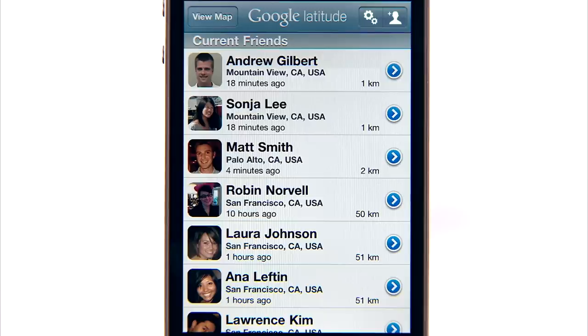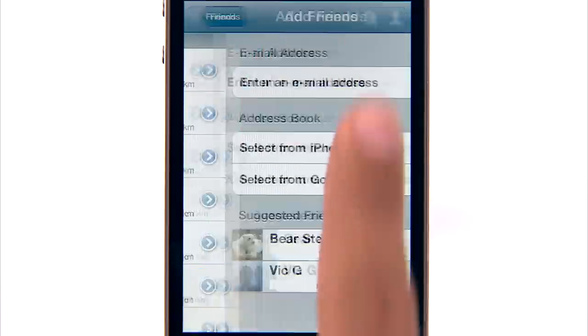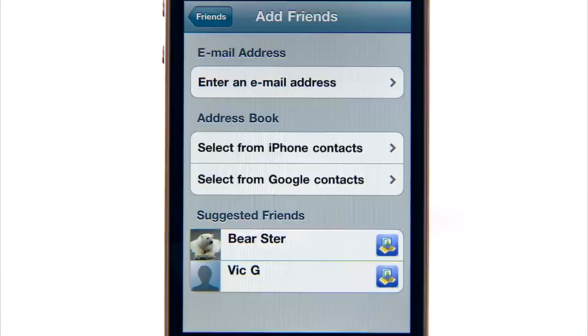To start sharing your location, install Latitude, then add friends to send them a sharing request, or accept if they've added you.